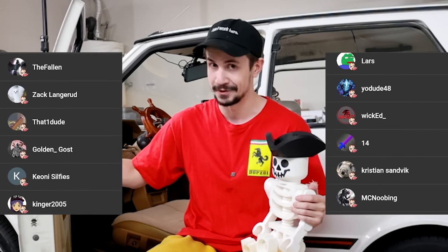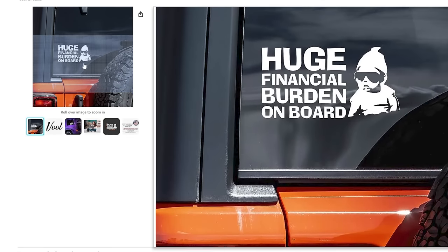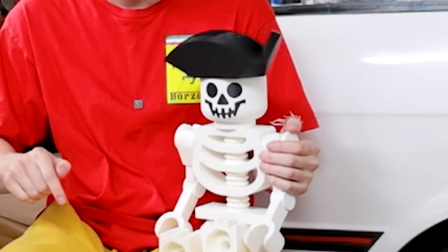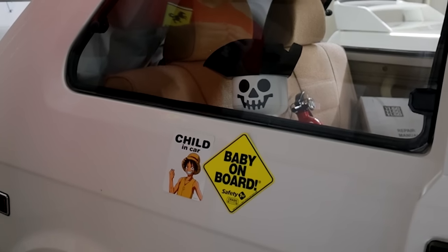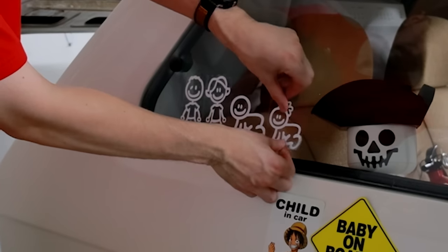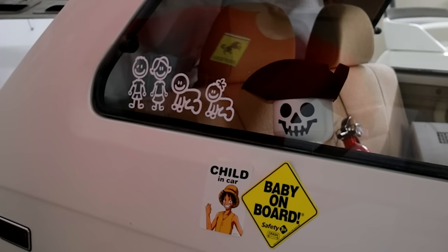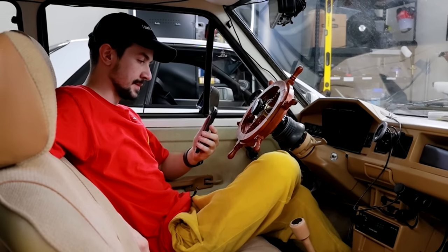We're finally able to actually modify it. One of the suggestions I see a lot is putting the baby on board sticker. Here's the baby, by the way — his name is Jerry. Jerry, say hi. There's a baby on board, and then I thought to myself, why stop there? We have an entire family in the car. These stickers must have doubled the value of this car, but I feel like something is still missing.